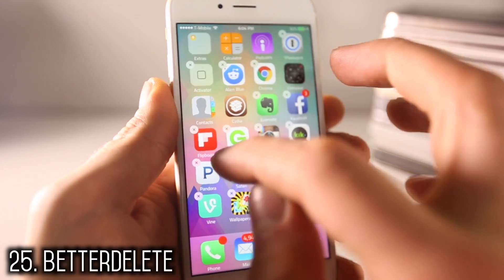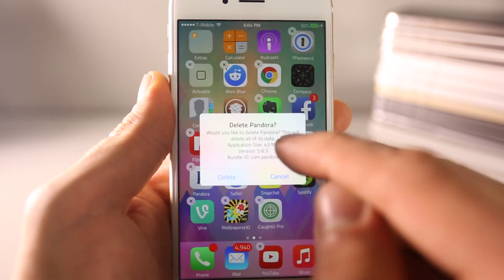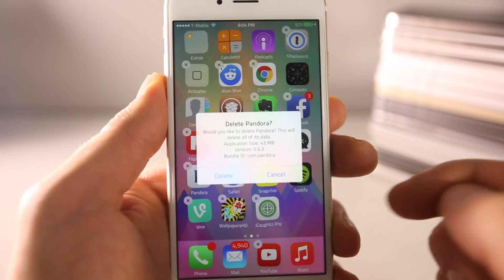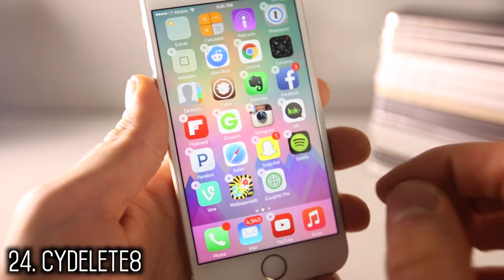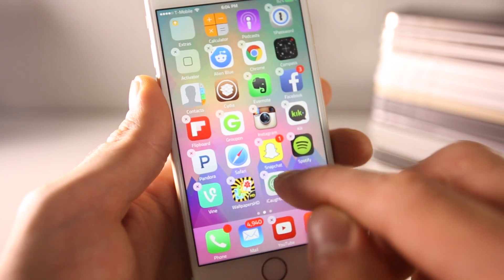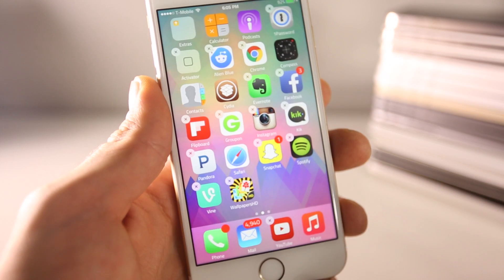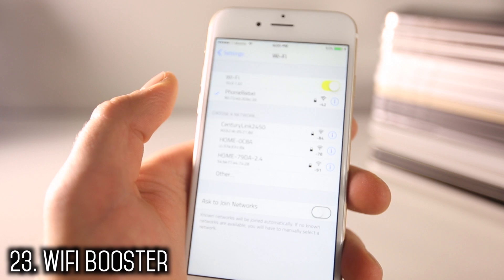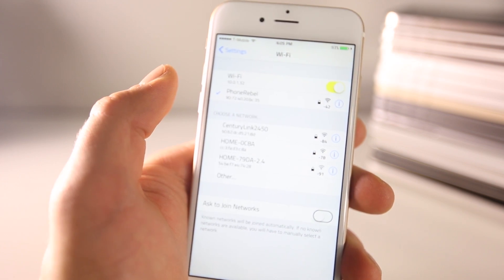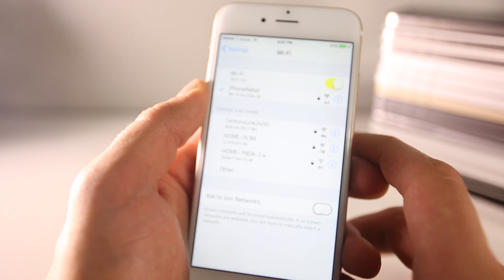Better Delete gives you more information about individual applications before you delete them — like how much room they take up. Side Delete is extremely important if you install a lot of Cydia tweaks. To uninstall a Cydia app normally you'd have to go into Cydia, but Side Delete lets you delete it directly and removes all preferences from Cydia. WiFi Booster is useful if you're in an area with very little WiFi reception — it opens your device to show all networks, not just the strong ones.